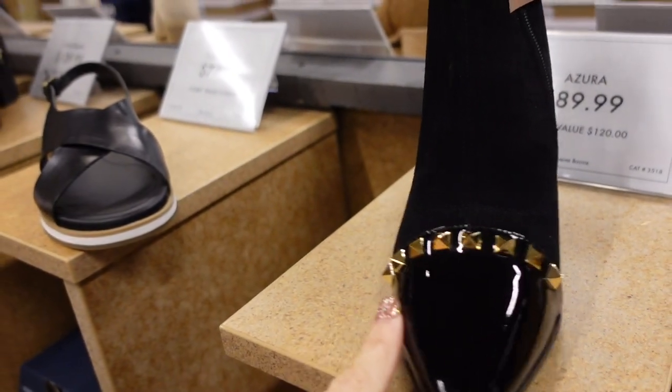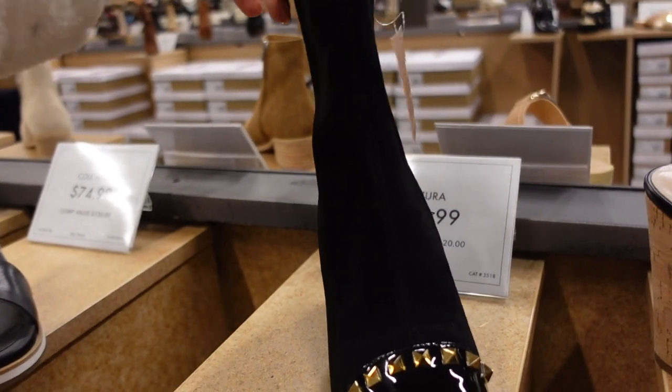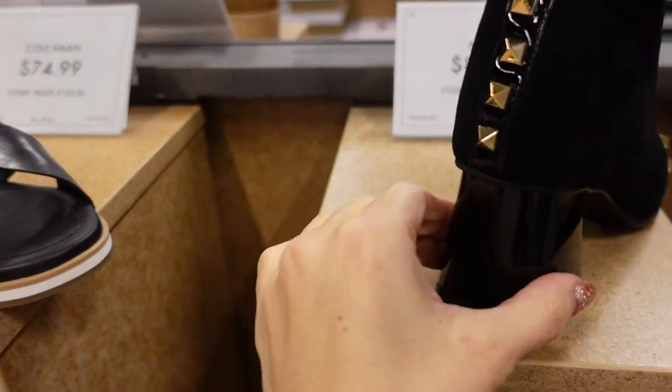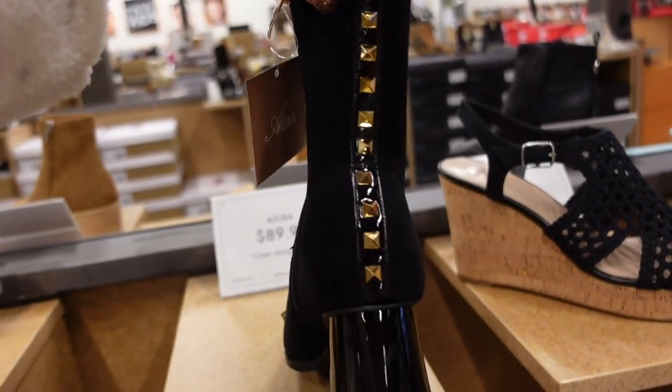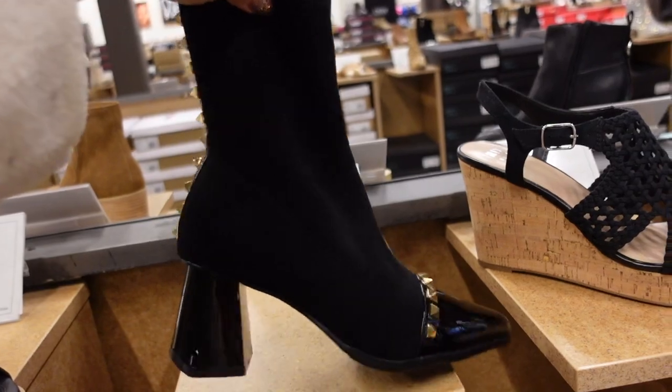New studded boots from Azura — pointed toe, patent leather tip with grommet detailing, really stretchy, patent leather pull, and the heel is patent leather too with little grommets running through the back. Zipper on the inside. These are $89.99.